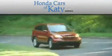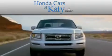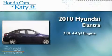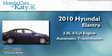Another fine vehicle offered by Honda Cars of Katy. This is a 2010 Hyundai Elantra. It has a 2.0-liter 4-cylinder engine and an automatic transmission.